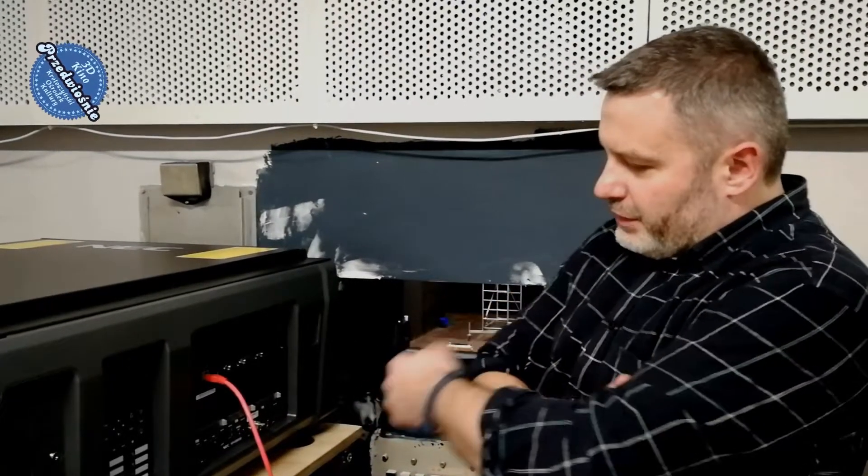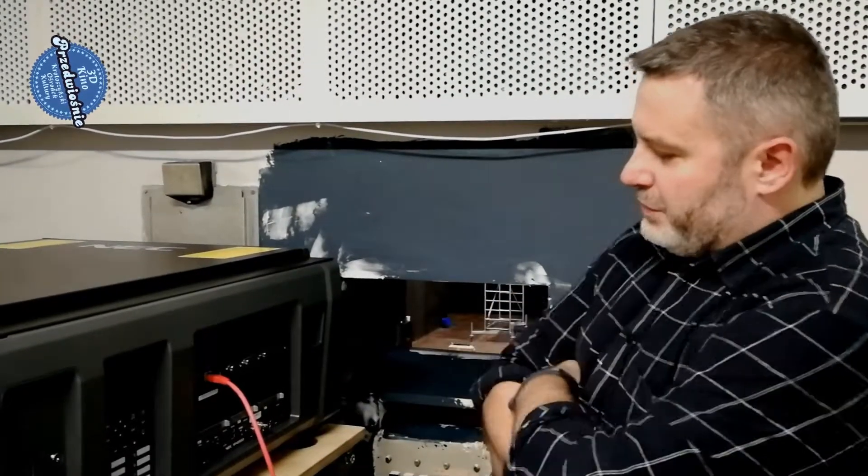Hello everyone, my name is from CineProjekt Polska. I have the pleasure of presenting the NEC 1700L projector. The suffix 'L', as the name suggests, refers to the light source. In the case of this projector, it is a laser — essentially the most modern generation of digital projectors. The source of content is a server placed here: the NEC NP90MS02.